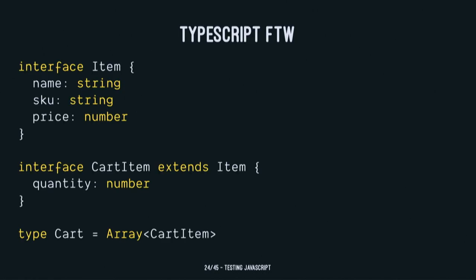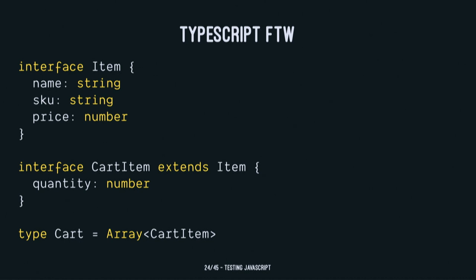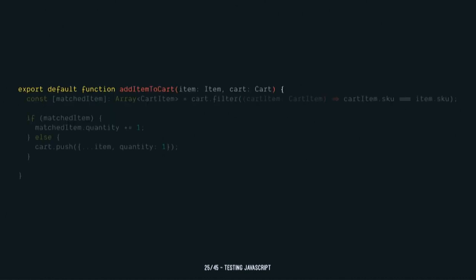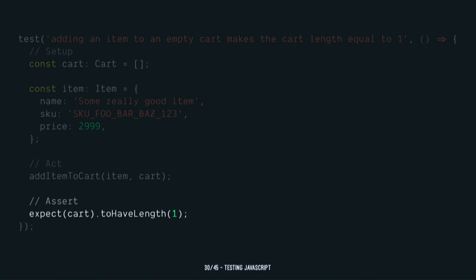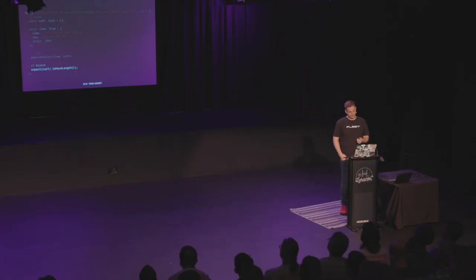Let's write a test in Jest. This is some TypeScript where we define some simple types — an item, a cart item which is just an item with a quantity, and a cart which is just an array of cart items. We've defined a function addItemToCart that takes an item and a cart. We filter over the cart and check if this item is already in there — if it is, we increment the quantity by one; otherwise we push it in and give it a quantity of one. JavaScript passing by reference means we don't need to return anything — this will just mutate that object. A Jest test for this: adding an item to an empty cart makes the cart length equal to one. We new up an empty cart, new up an item, call that method, and do an assertion expecting it to have length one. Jest has nice assertion helpers like array contains, object contains, keys or values, have length equals.